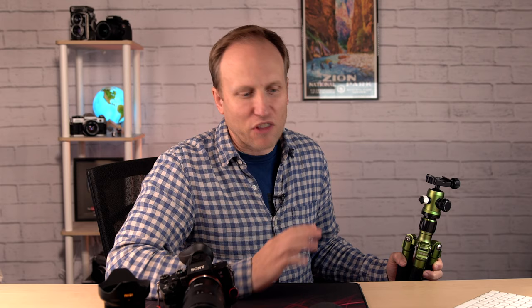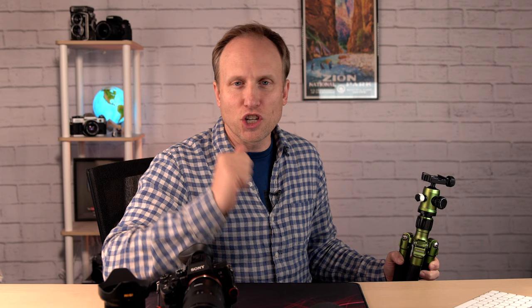Your second choice is carbon fiber or aluminum, and that really comes down to price — that's the only real difference in my mind. Are you willing to spend more to get a lighter tripod from carbon fiber? I have no issues recommending carbon fiber if you can pay a little bit more. For the same strength and sturdiness, it is lighter and costs more money. One benefit of carbon fiber over aluminum is it's a little bit nicer to handle in colder weather — it doesn't get as cold.